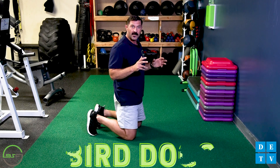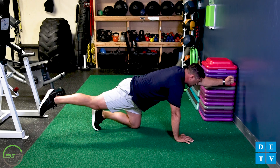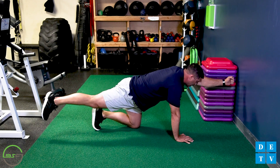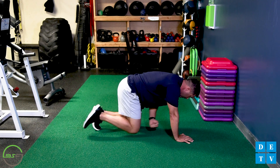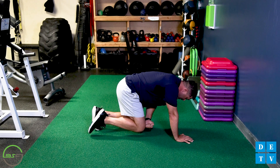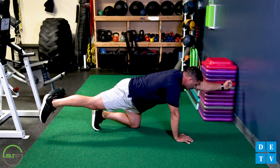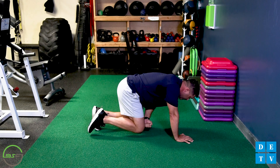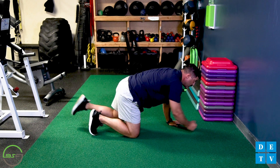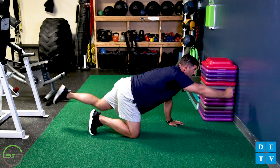The final exercise I'm going to show you today are bird dogs. Bird dogs are going to work your abdominals, your glutes, and your erector spinae muscles. This exercise is an ideal choice for those people with low back concerns as it can help improve balance, posture, and stability. We're going to perform this by bringing your fist to your opposite knee and extending those opposite limbs outward, making sure not to kick your foot above parallel with your hips or raise your hand above parallel with your shoulder. Come down, touch your knee, and repeat. You can start with 5 to 15 per side and progress from there.